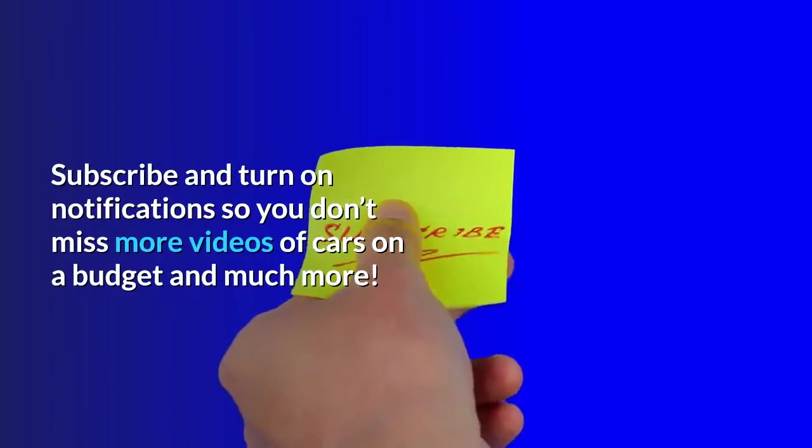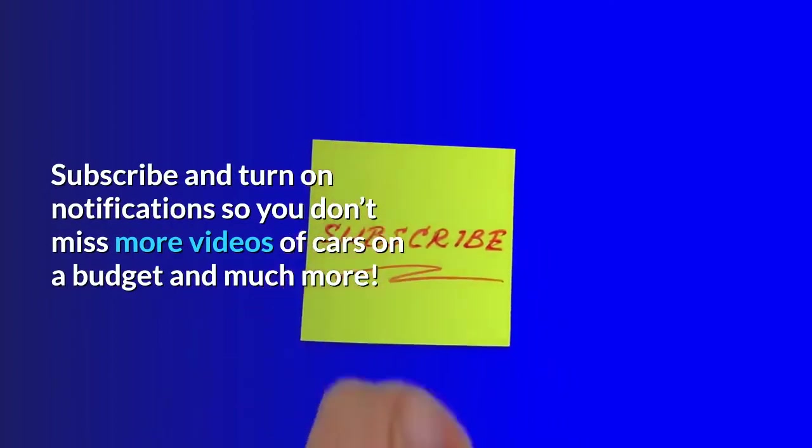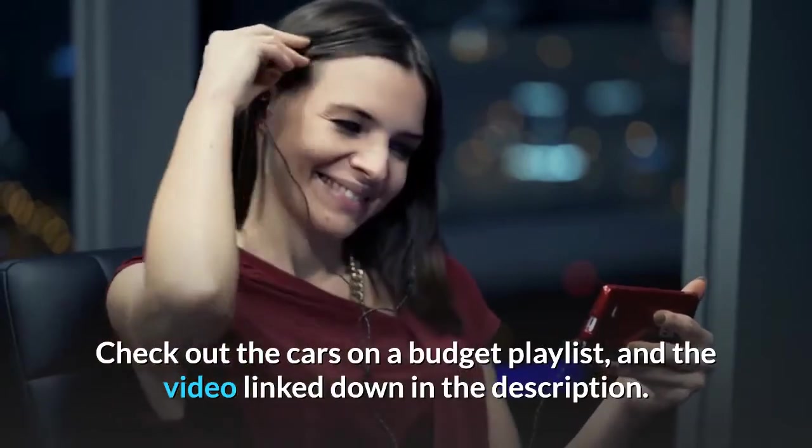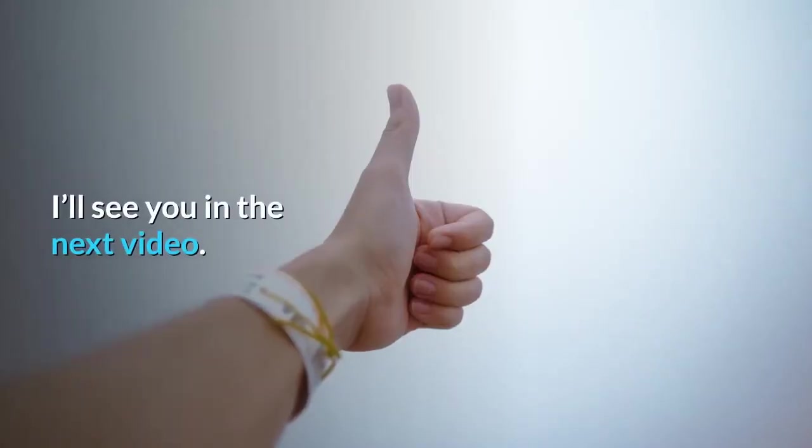Subscribe and turn on notifications so you don't miss any more videos of cars on a budget and much more. Check out the cars on a budget playlist and the video link down in the description. I'll see you in the next video.